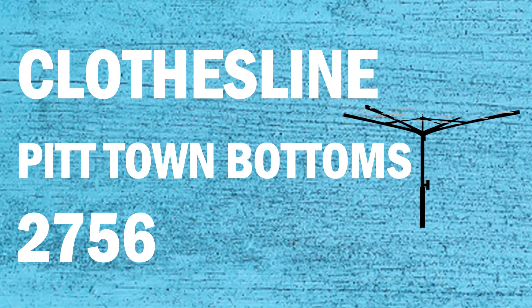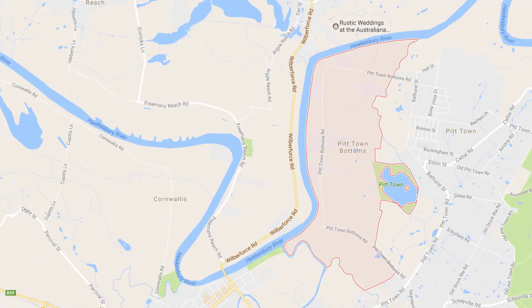If you're looking for a new clothesline or washing line in the Pitt Town Bottoms area of Sydney, Lifestyle Clotheslines can help. We serve the full Pitt Town Bottoms area and offer supply only, or supply and installation service if you need help installing your new clothesline or washing line. If you need any further tips or advice on choosing the perfect clothesline for your Pitt Town Bottoms home, please feel free to contact us today on 1300 798 779.